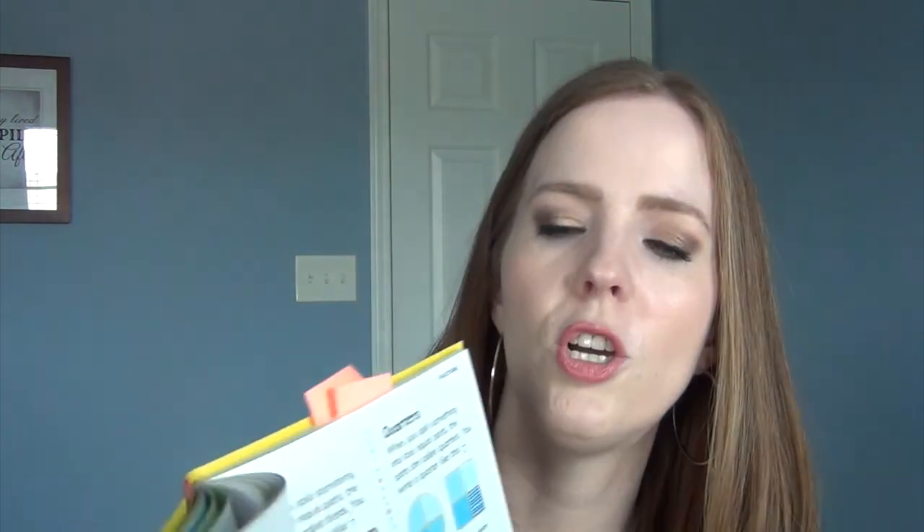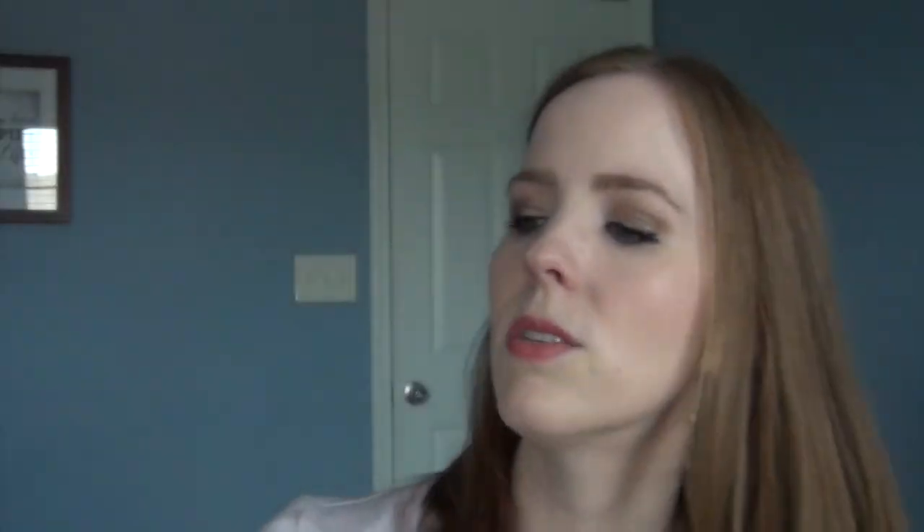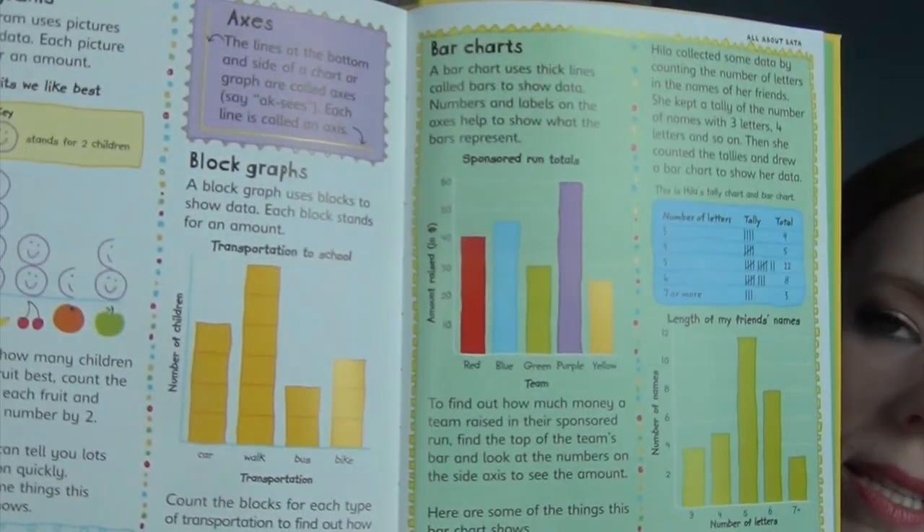This one is starting with fractions — it's showing a whole box of chocolate, then it shows you halves, thirds, and quarters, and different representations of the same concept. It says two out of six, or one third, of these hens are sitting down. It's got really bright, colorful pictures. The last thing, it goes into diagramming — pictograms, Venn diagrams, all different types of graphing and bar charts. That's pretty much where it leaves off, about collecting data and different types of graphs.